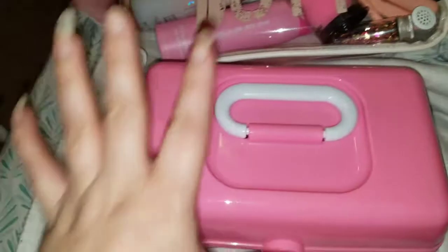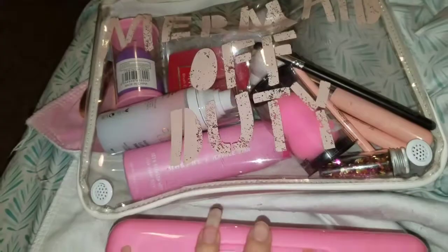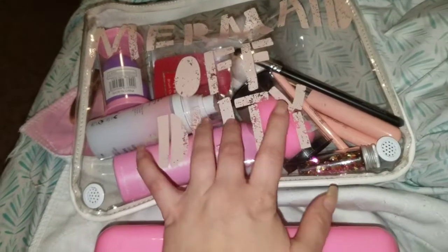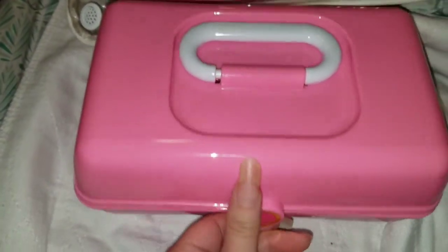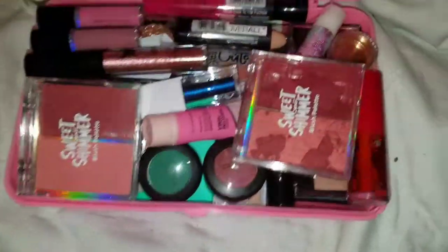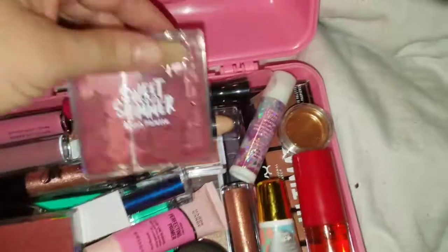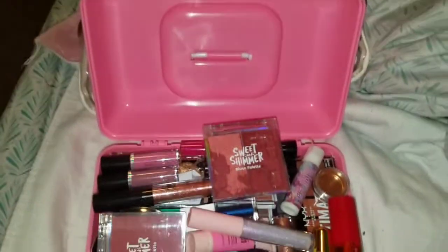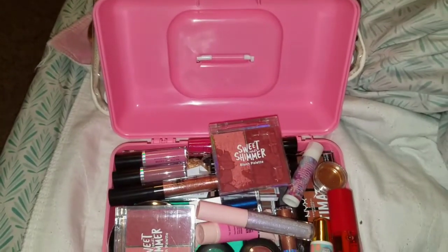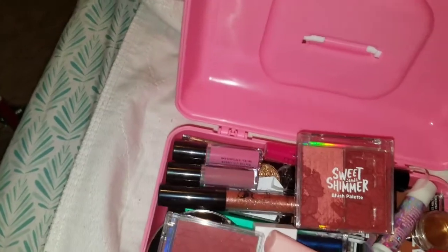Alright guys, so I've had a couple of people ask me what I have in this caboodle and what I have in here. So I'm going to show you guys what I have. Let's go ahead and open this caboodle. And as you can see there is a lot of makeup in here and it's falling out, but there is makeup in this one. So we'll go ahead and go through all of this.